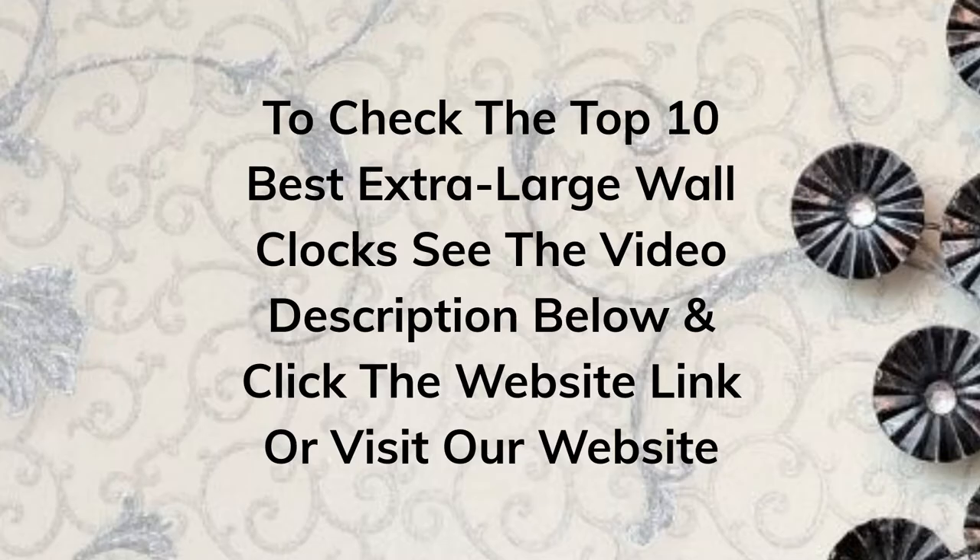To check the top 10 best extra-large wall clocks, see the video description below and click the website link, or visit our website.